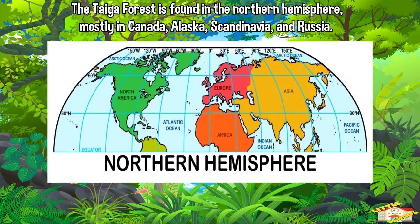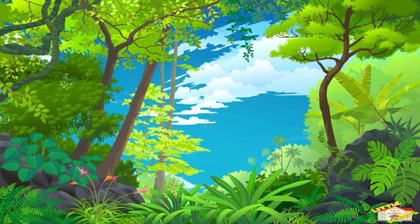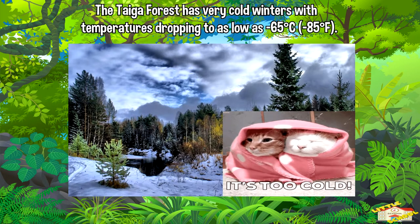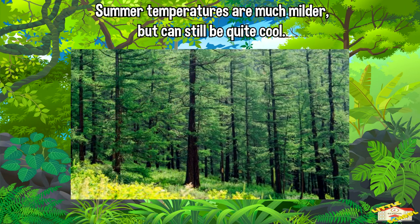The taiga forest is found in the northern hemisphere, mostly in Canada, Alaska, Scandinavia, and Russia. The taiga forest has very cold winters, with temperatures dropping to as low as negative 65 degrees Celsius. Summer temperatures are much milder, but can still be quite cool.